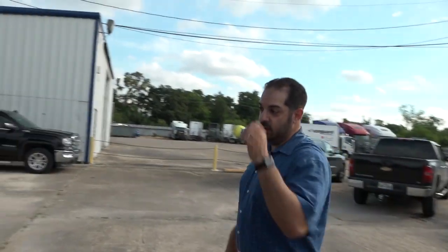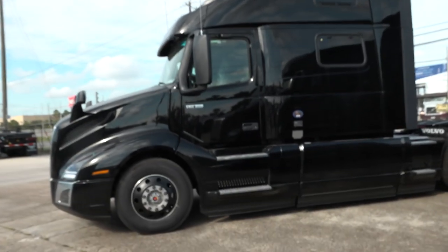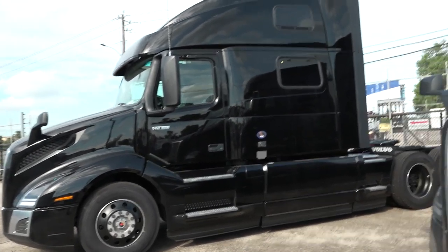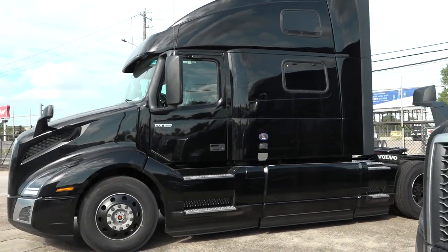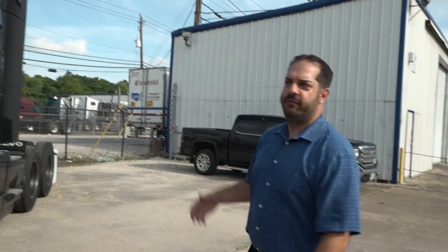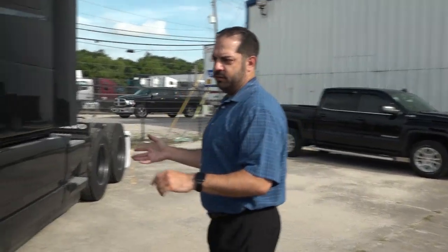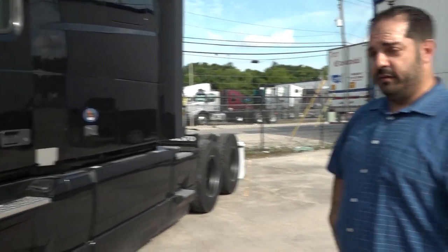We can change it here locally. Your air intakes on this one are going to be all black. Same on the 860, same wheels. We did not put the inserts on the bumper, but we can change those out pretty easily. The powertrain is going to be the same as before — 455 horse. These are both XC motors, 2.64 rear ends, so really fuel efficient.